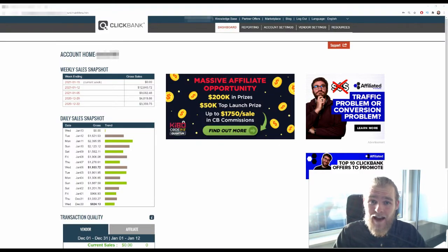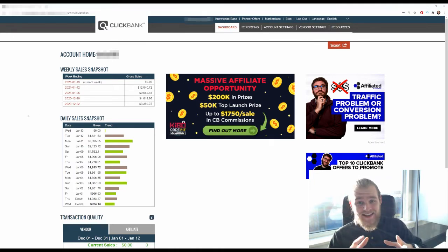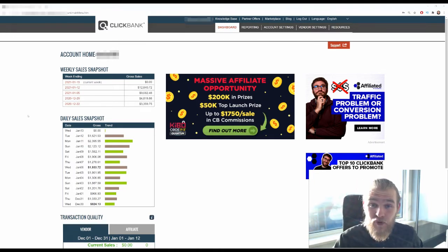I am inside the dashboard of Clickbank, and these are the results of one of our students, Tom, who is really killing it. Last week he had almost $13,000 profit, and the week before that $9,000 profit. As you can see, he's really improving his campaigns and his profit week after week.